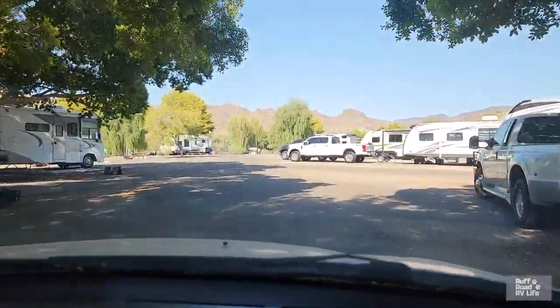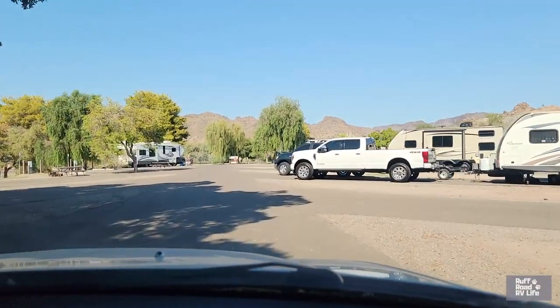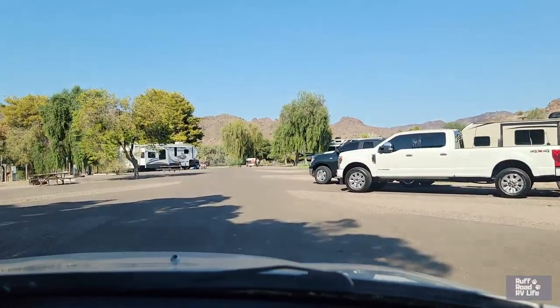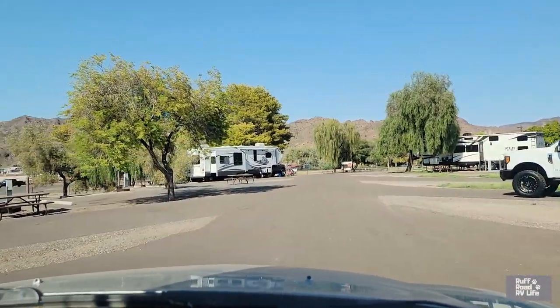We have to move a little faster because the phone is overheating in this 110 degree weather. They don't like this heat, so I have to keep turning it off.